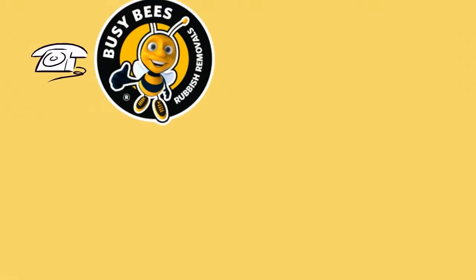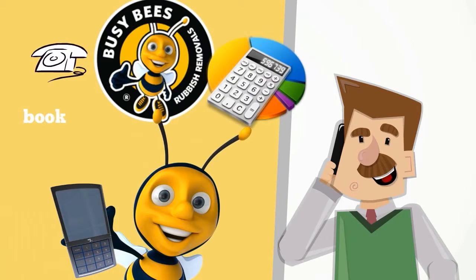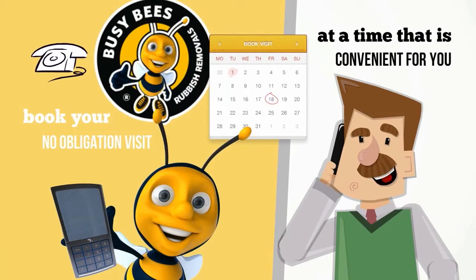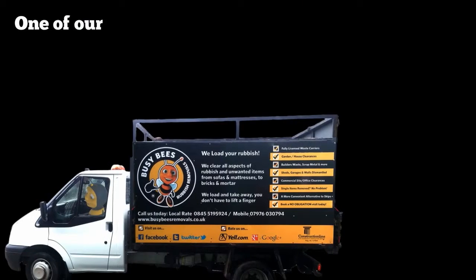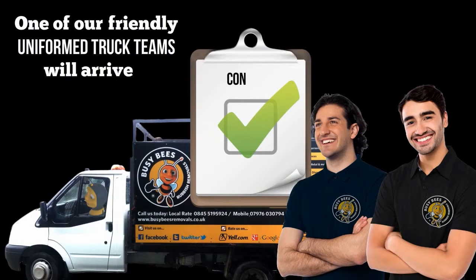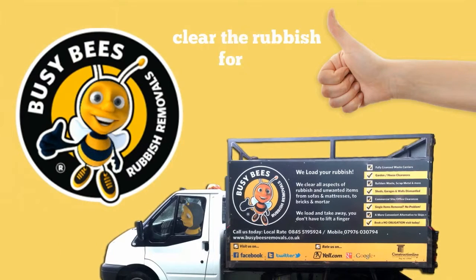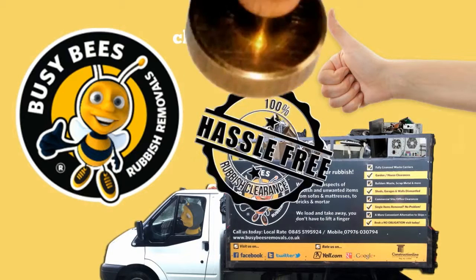Then, call Busy Bees, who will provide you with a rough estimate and book your no-obligation visit at a time that is convenient for you. One of our friendly, uniformed truck teams will arrive and confirm an exact quote with you before we commence works. When agreed, Busy Bees will clear the rubbish for you, 100% hassle free.